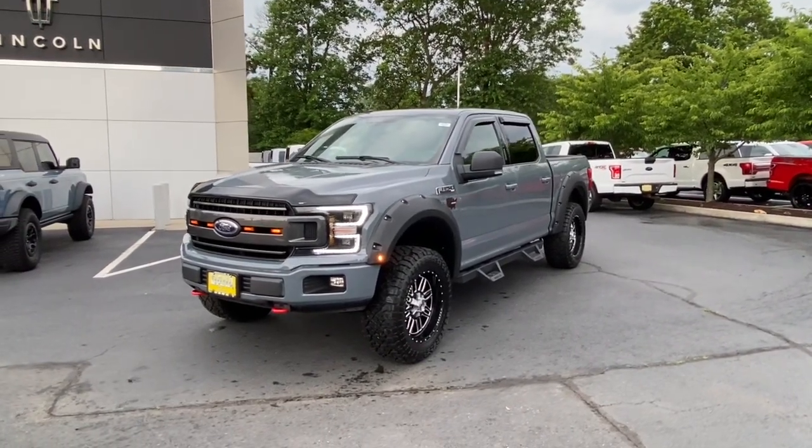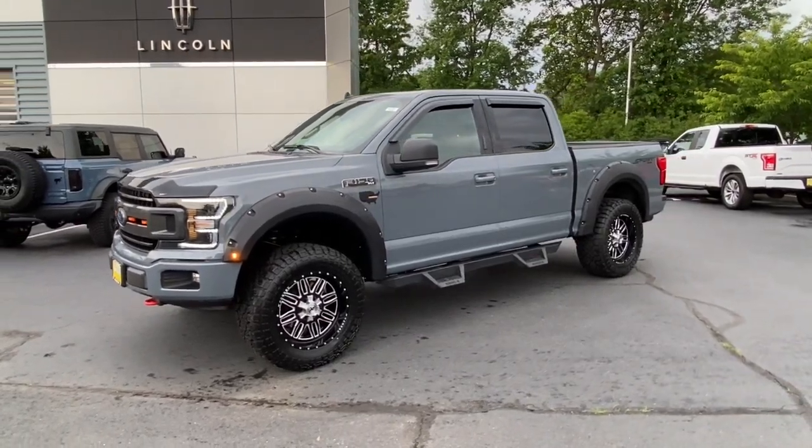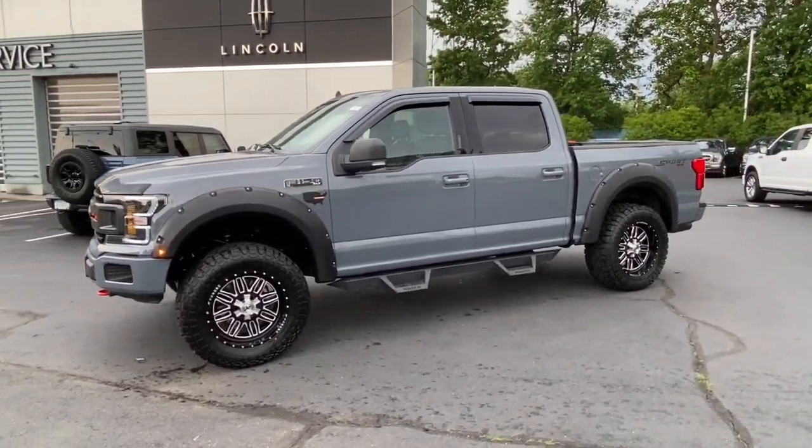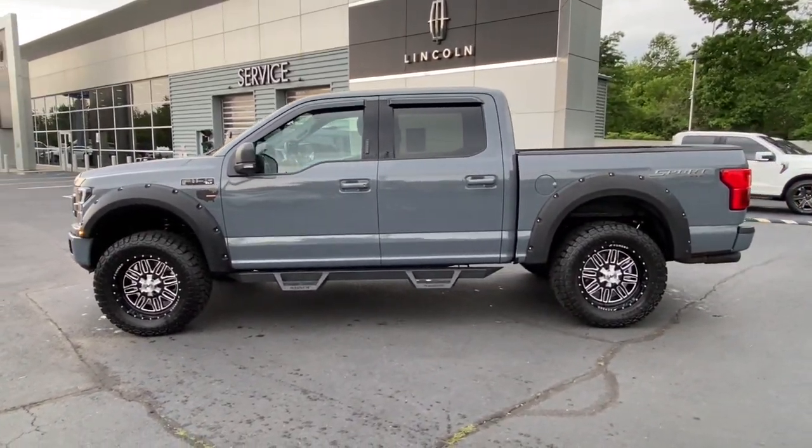Can you see yourself in the 2019 Ford F-150? With less than 90,000 miles on the odometer, this vehicle provides excellent value. Take a closer look at this full-size F-150.